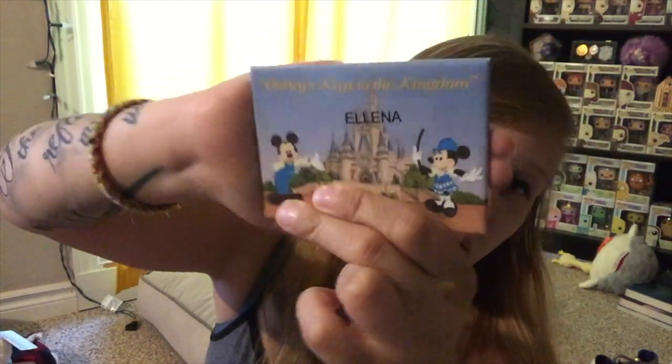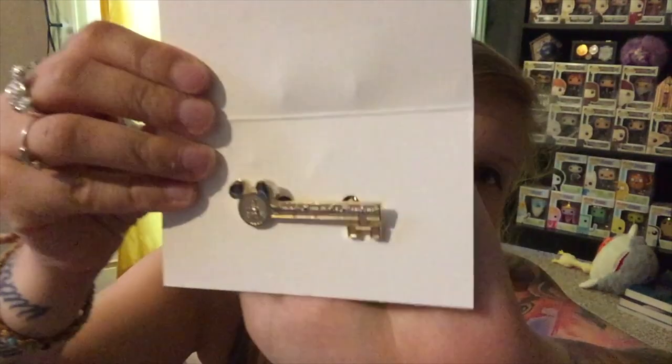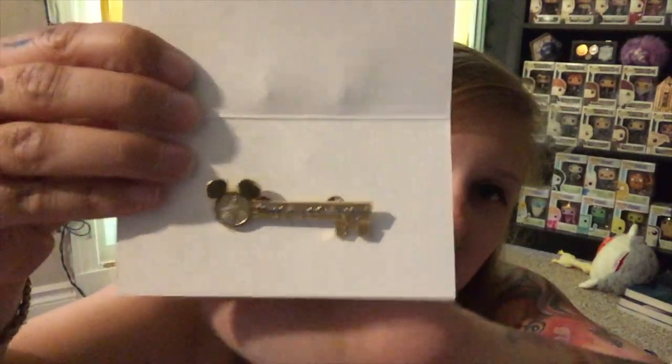Next up is pins. I forgot to film the haul before putting them on my pin board, so most are already on there. I did the Keys to the Kingdom tour, and you get a name tag — nothing special but I didn't want to throw it out. What's really cool is the pin you can only get if you do the tour: it's in the shape of a key and says Keys to the Kingdom on it.